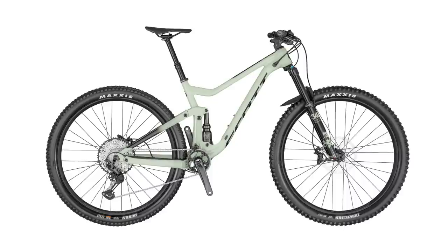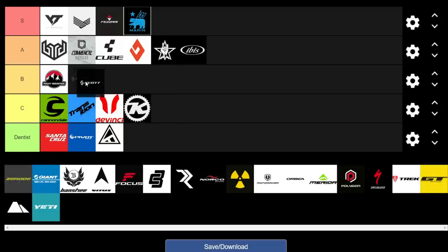Moving on to Scott — a brand that a lot of people have mixed feelings about, mainly due to the Twinloc system. But the Genius and Ransom are actually really nice bikes. In the past, Scott hasn't necessarily been the best value brand, but for this year the 940 and 950 Genius actually offer some decent value for money. We're giving them a B.